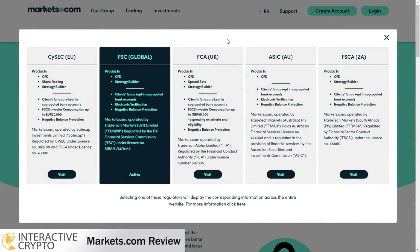Markets broker is regulated by the Cyprus Securities and Exchange Commission under license number 092/08, and licensed by the Financial Sector Conduct Authority under license number 43906.